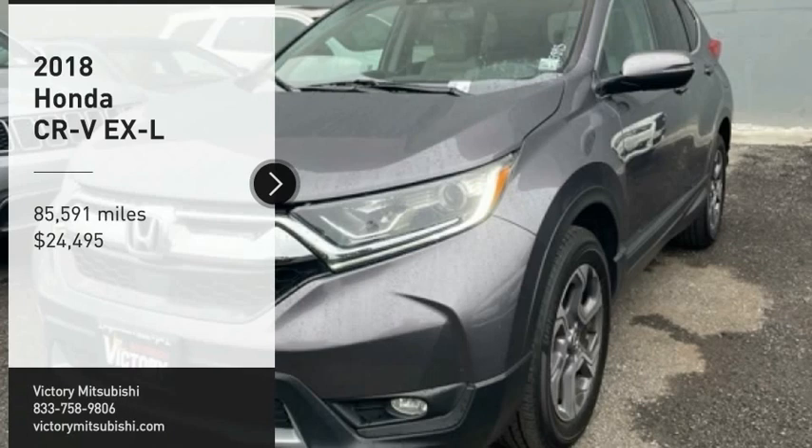Cool technology and comfy interior, priced below $25,000. This vehicle has less than 90,000 miles.